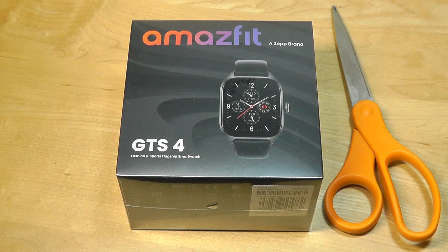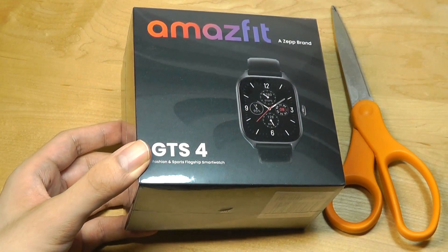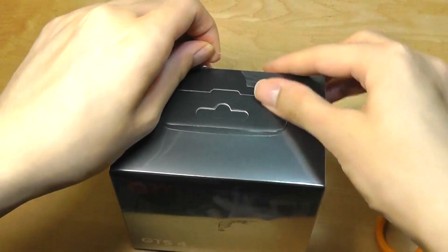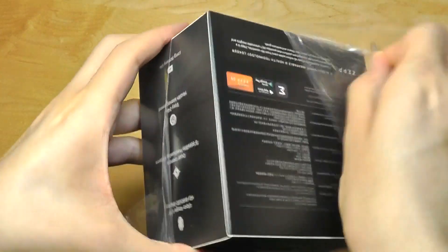Well, now the company is back with their latest generation version of their watch, which is the Amazfit GTS4. We're mostly talking about modest improvements compared to the previous gen models, but we'll still be unboxing and taking a first impressions look in this particular video, and then stay tuned for our full review, which will be coming out soon as well.